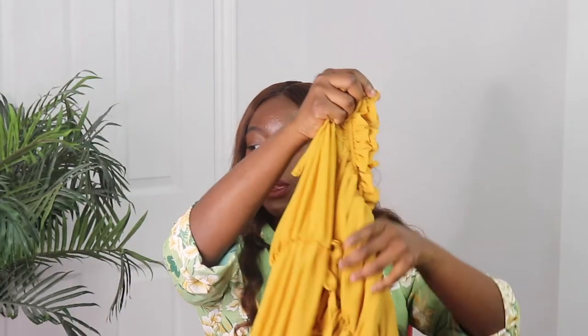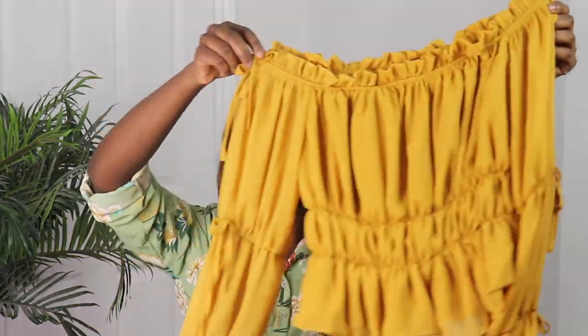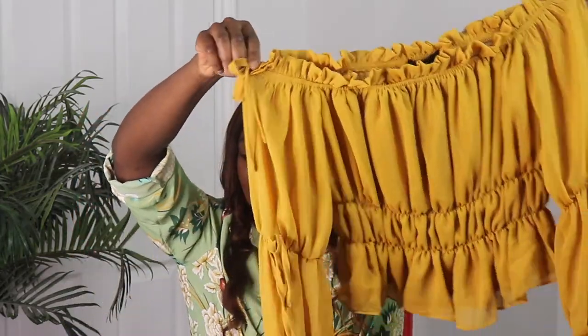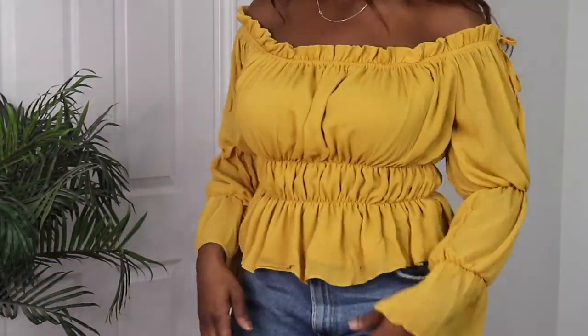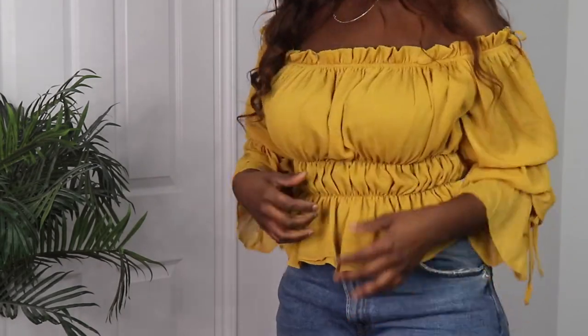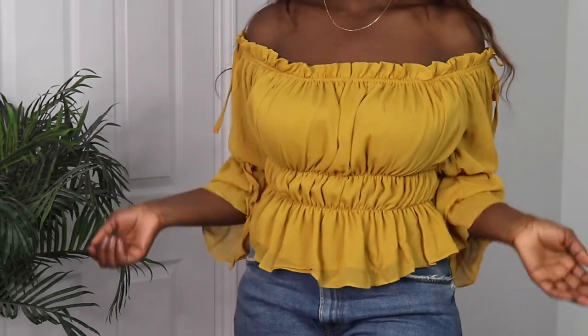The next item I got is this mustard crinkle bardot blouse. I don't know how I feel about this one, but I'm going to try it on. I got this in a size 8. I'm actually surprised this top fits me — I was expecting it to be too small. But I like this top — I like the ruching, I like the color. I think it really complements my skin tone.